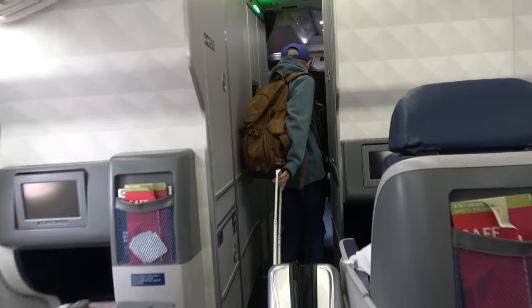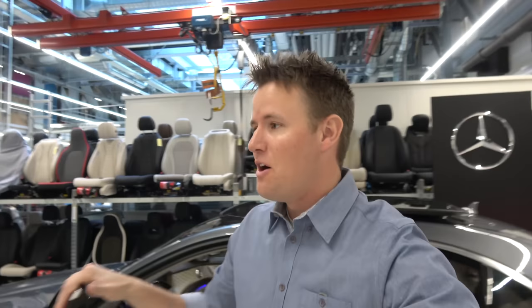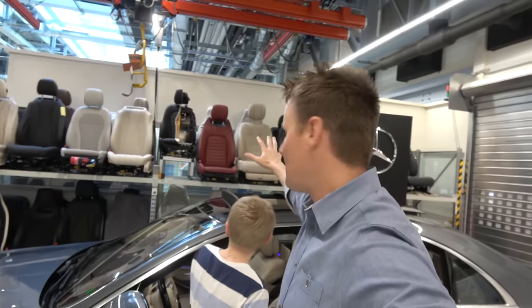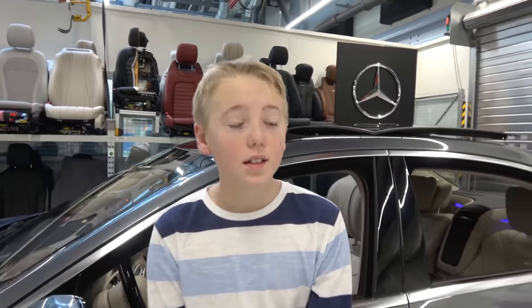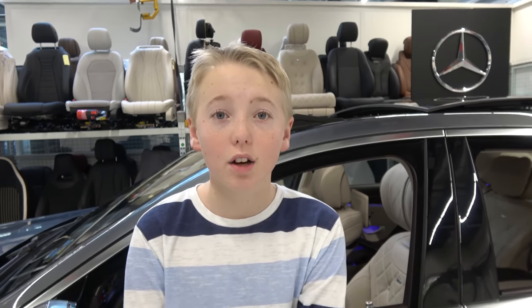Stuttgart. All right, and now here I am back in my S-Class. No, this is not the same S-Class that I was in earlier — we are actually now in Stuttgart, Germany. We came all the way here, and we are looking at the S-Class and the S-Class seats. Check out behind us, look how many seats we have behind us. Lincoln, we had this car — a car similar to this — for a week. What was it that impressed you about it? The seats are just so comfortable. They're the most comfortable seats I've ever sat in in a car.